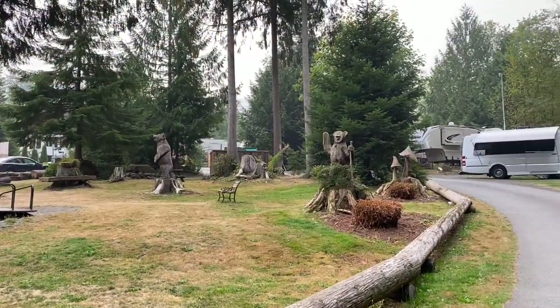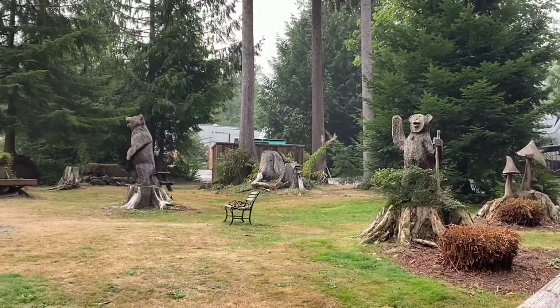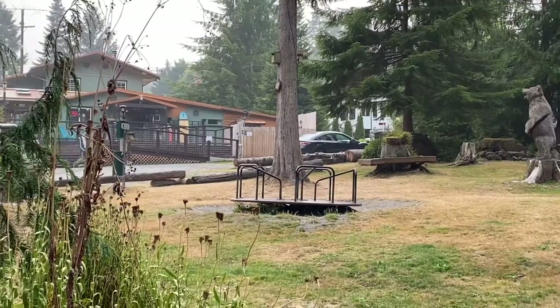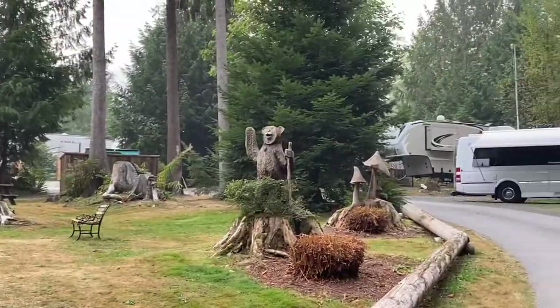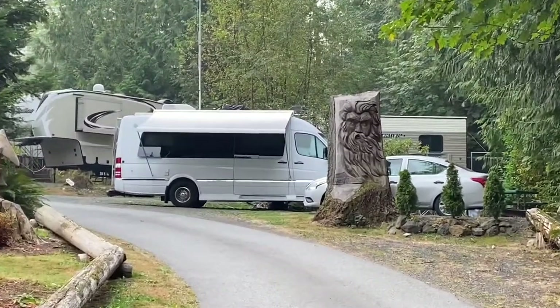The RV park also has a bit of a playground, and you can see these different wood-carved sculptures throughout here, which is a neat and unique feature for the area. These giant big trees make these cool sculpted items. You can see more sites up here — these are mostly back-in sites, so they're a little bit smaller.